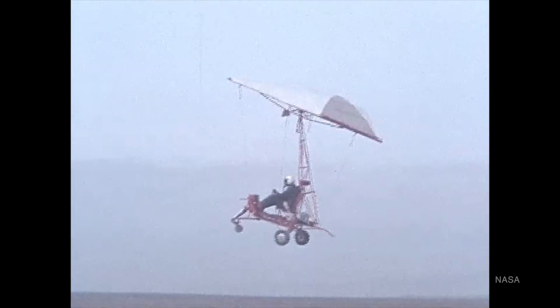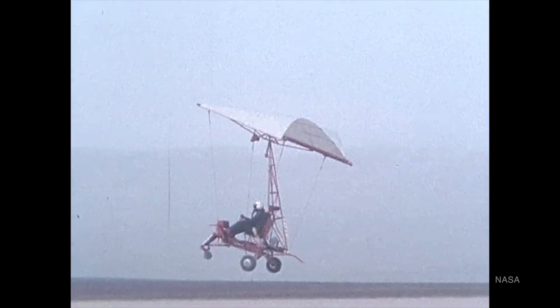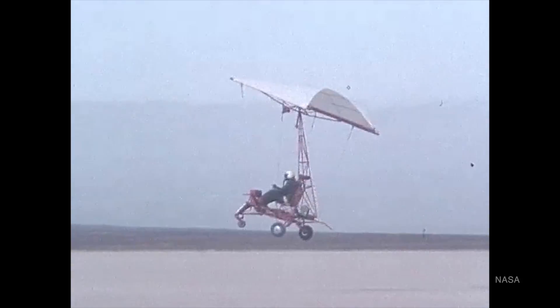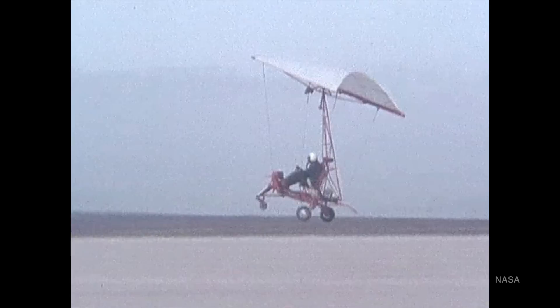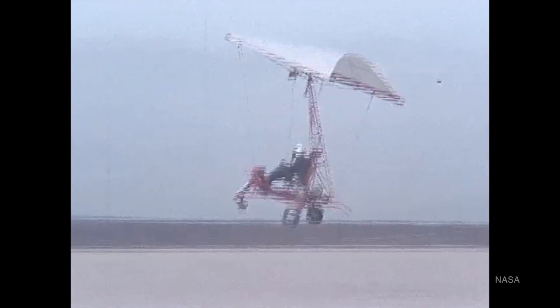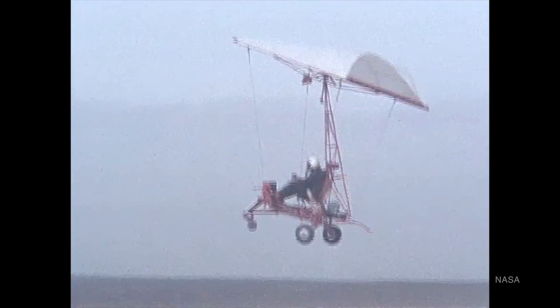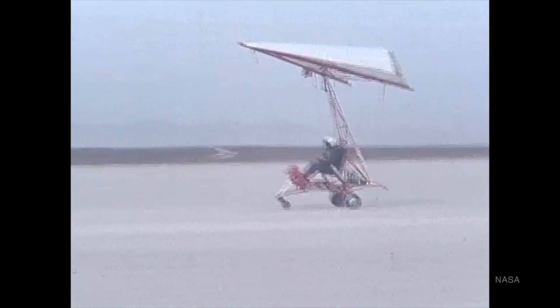He began with very simple tow tests, wearing a helmet in the open vehicle as it was towed behind a truck down the dry lakebed at Edwards Air Force Base. He didn't get enough speed for the wing to generate lift at first, but he familiarized himself with the controls. Eventually, the tow truck went fast enough that Thompson got about 20 feet off the ground, from which he could make an untethered landing by cutting the tow line.